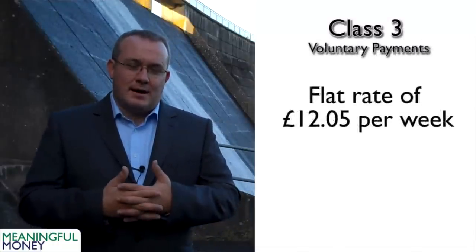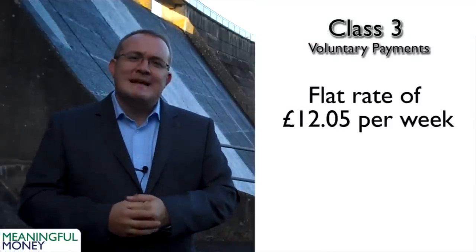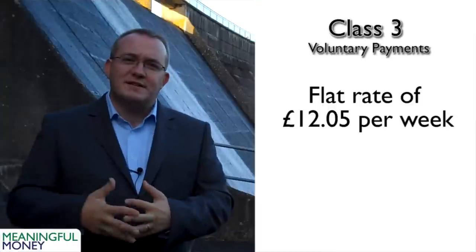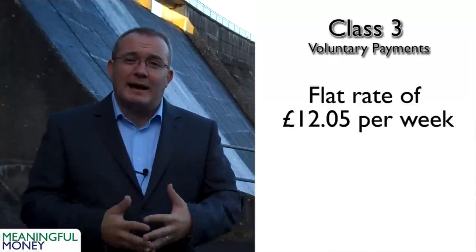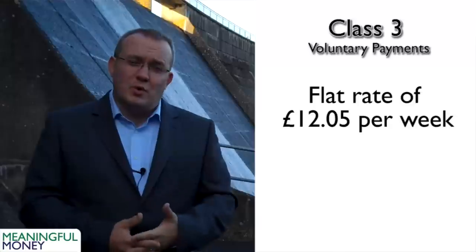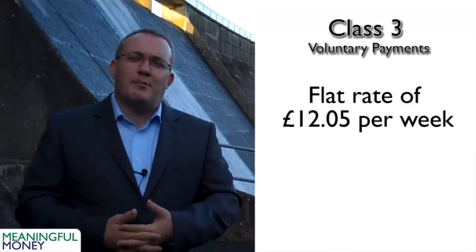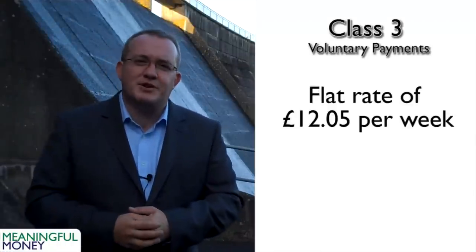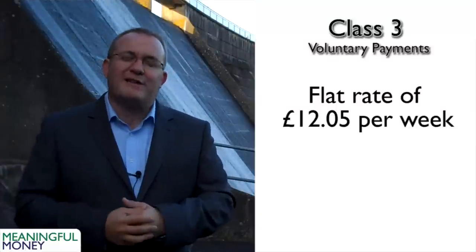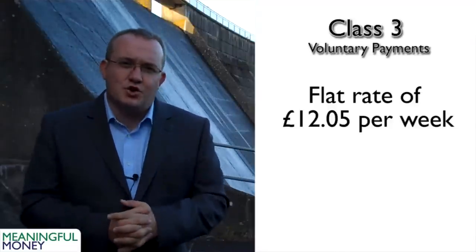Class three national insurance contributions are voluntary ones. Why would you voluntarily pay a tax? Well, if you don't have a complete national insurance contribution record, you might not get a full state pension. You can voluntarily pay at a flat rate of £12.05 per week. You can also pay extra money as a lump sum, particularly for your state pension, to increase that pension. Usually when you get a state pension forecast, they will tell you whether you can increase your benefits in that way. These are called class three national insurance contributions.